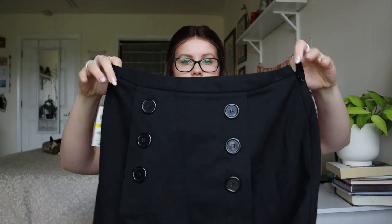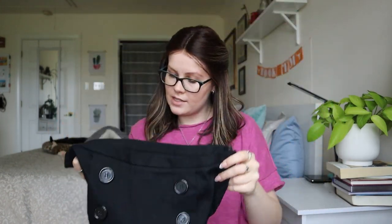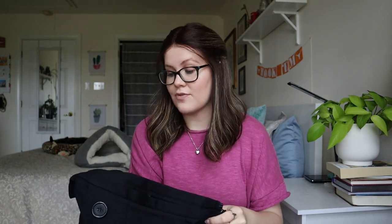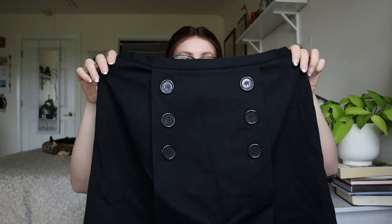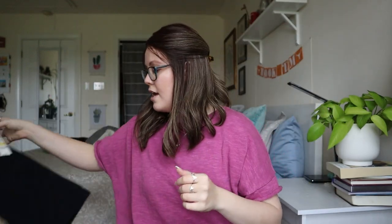This is a new with tags Mason Jewels, size medium, black mini skirt. Super happy with this one — it says it retailed for $49.50. Little black mini skirt, super happy with that. Because it only retailed for $50, I'll probably list it for about $25.